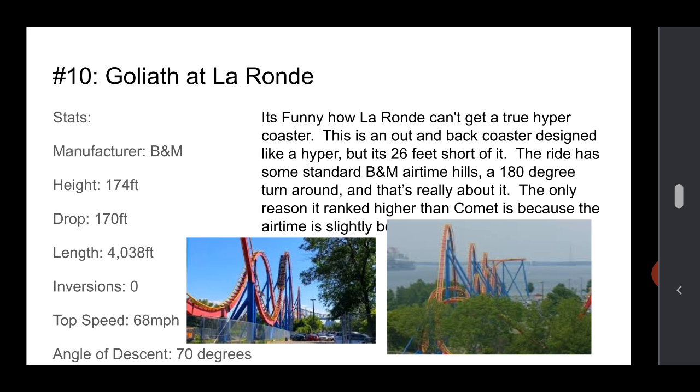Number 10 is Goliath at La Ronde. It's funny how this is considered a hybrid coaster, except it's not tall enough to be one — it's short of a hyper by like 26 feet, which kind of sucks. It's not a bad coaster; it's designed like a hyper. The ride has some airtime hills — B&M type — and a 180-degree turnaround, which is okay. The only reason it ranks higher than Comet is because the airtime is more existent throughout the ride, and B&M airtime is legendary. It's got a decent drop and good speed.